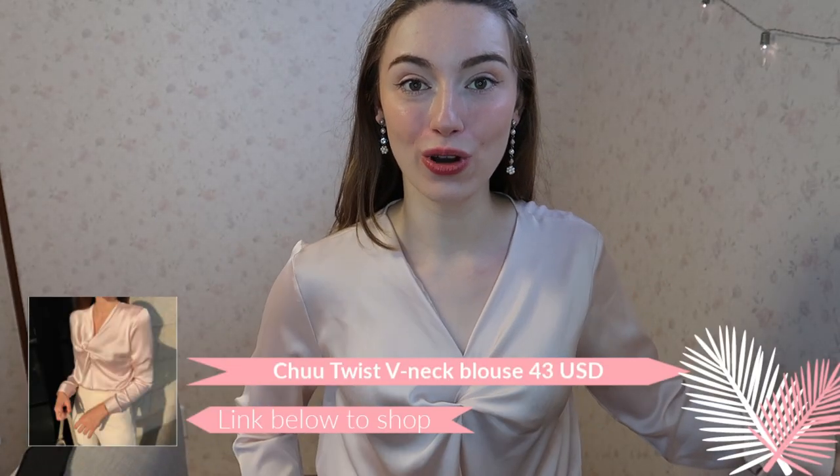The second-to-last piece is another gorgeous blouse — a satin twist-front design in a really light beige-pink color. I absolutely fell in love with it. It's from Chu's fall collection last year, but they still carry it as it's a bestseller. It feels so comfortable on your skin and is double-layered here so it's not see-through. Even though it's from the fall collection, the fabric is breathable and airy — I've worn it on 30-degree days here in Osaka and was totally fine.